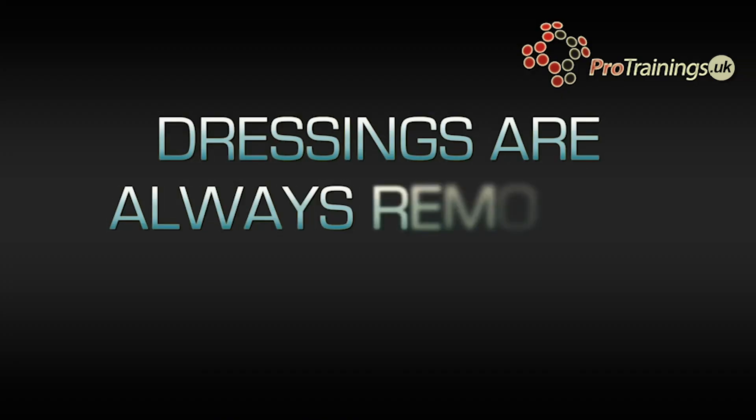When the bleed has stopped, bandage it in place and tuck the haemostatic dressing wrapper under the bandage so that the hospital can see it has been used. Whichever type you use, the haemostatic agent is removed in hospital by a doctor and not by first aiders.